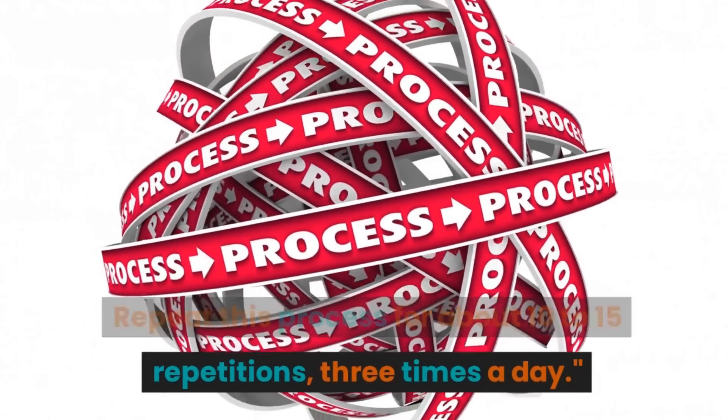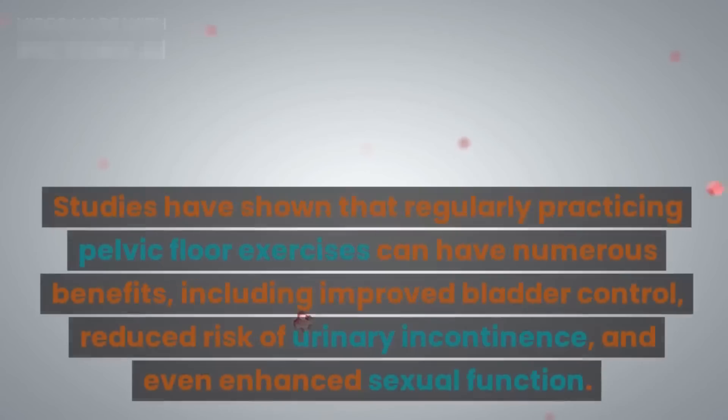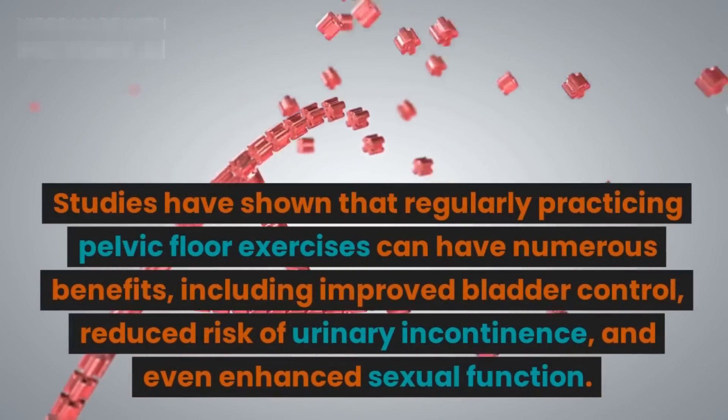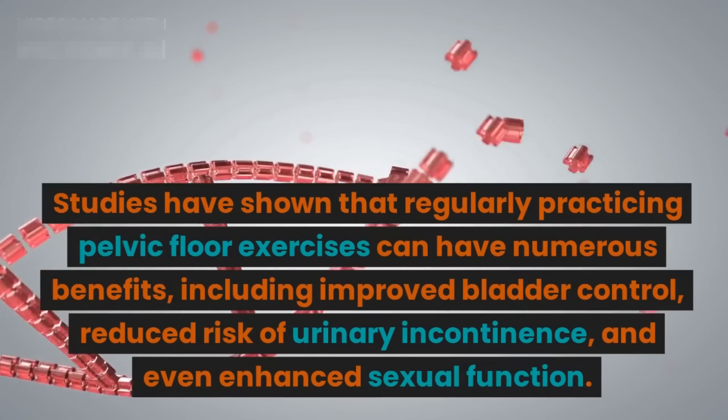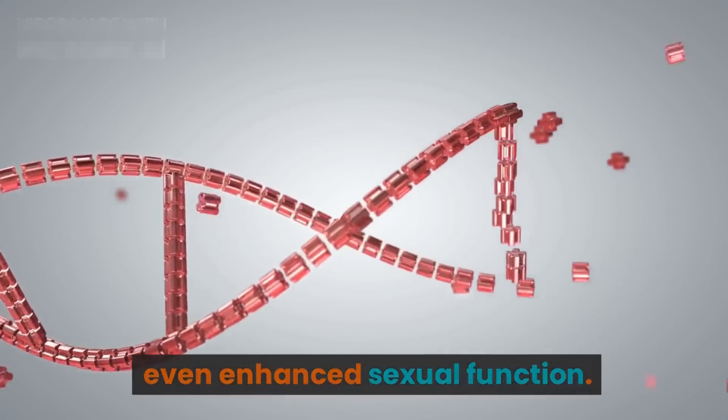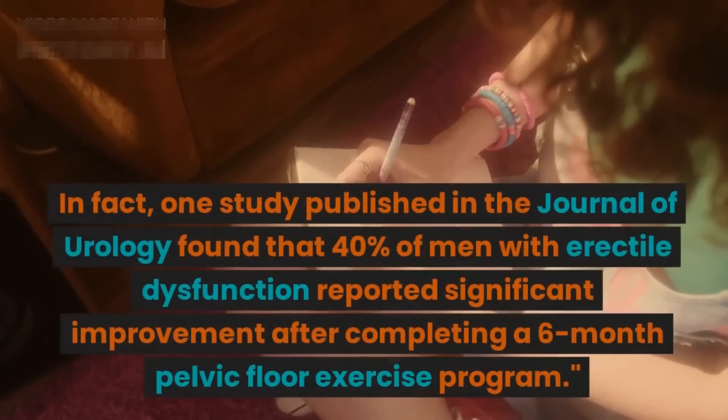Repeat this process for about 10 to 15 repetitions, three times a day. Studies have shown that regularly practicing pelvic floor exercises can have numerous benefits, including improved bladder control, reduced risk of urinary incontinence, and even enhanced sexual function.